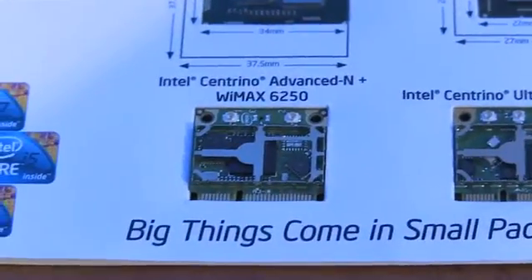There's lots that's new today. We're actually announcing 27 new products: 17 new processors for desktop and mobile, 7 new 5-series chipsets, and 3 new Intel Centrino wireless adapters.